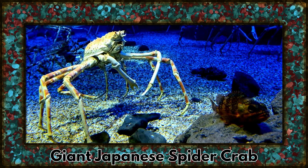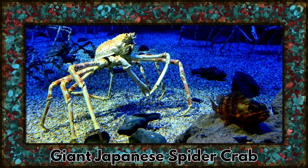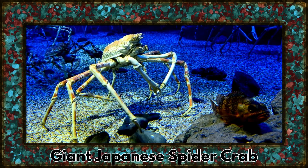First up, we have the giant Japanese spider crab. Known for its long legs and impressive size, these gentle giants can reach up to 12 feet from claw to claw.